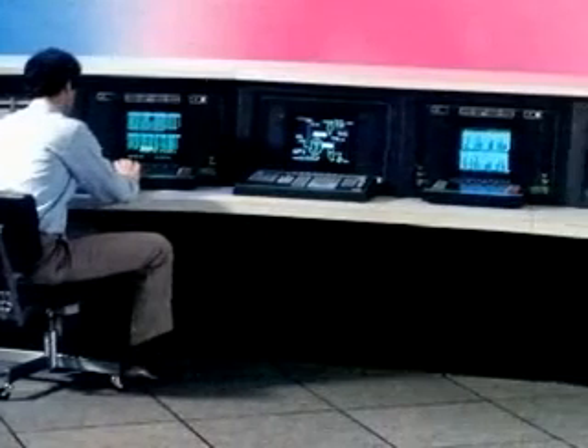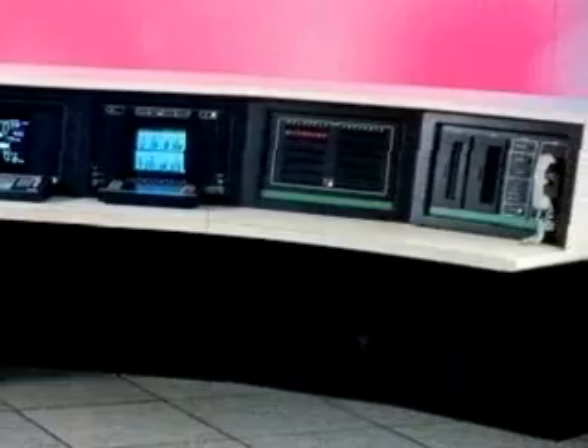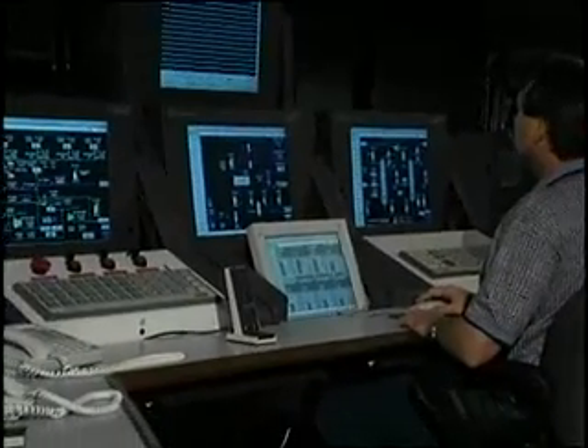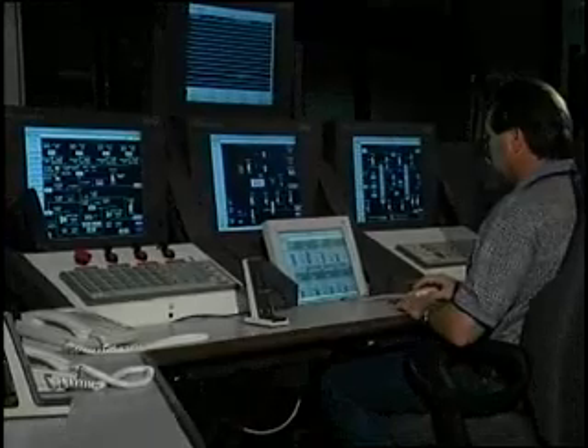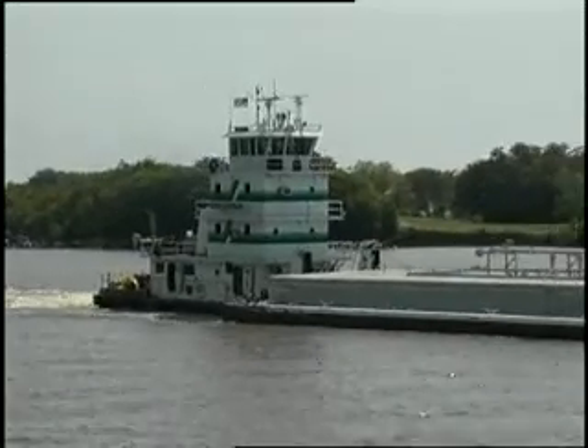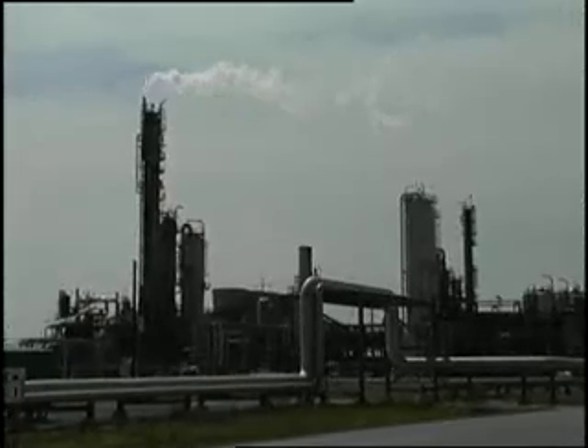Their oldest IA series system was installed in 1990, and its reliability convinced management to proceed with upgrades and new installations using the IA series hardware and software solutions. Port Netchis is a Foxboro site from bottom to top, as they use Foxboro transmitters and field devices all the way up to the DCS systems.